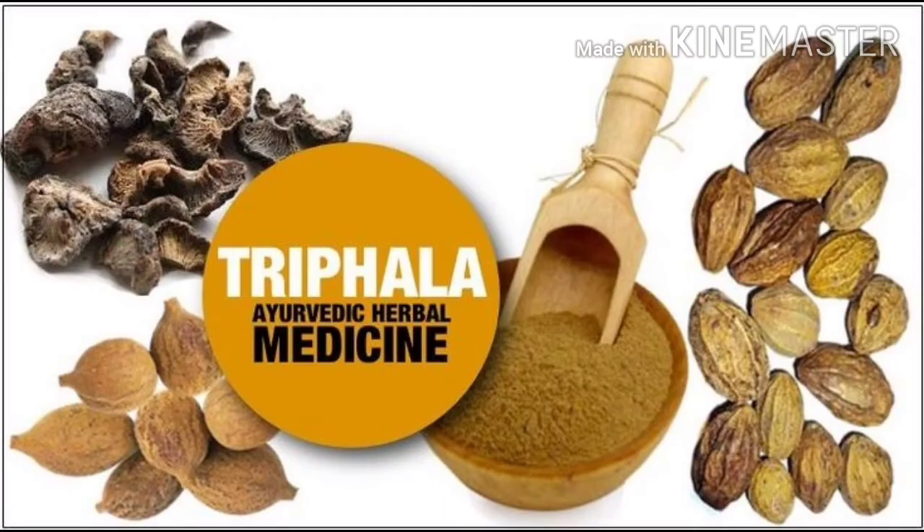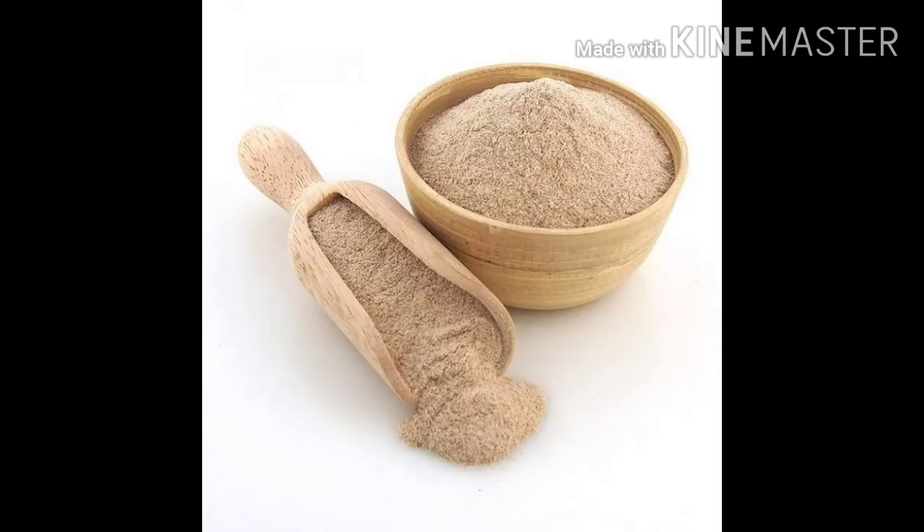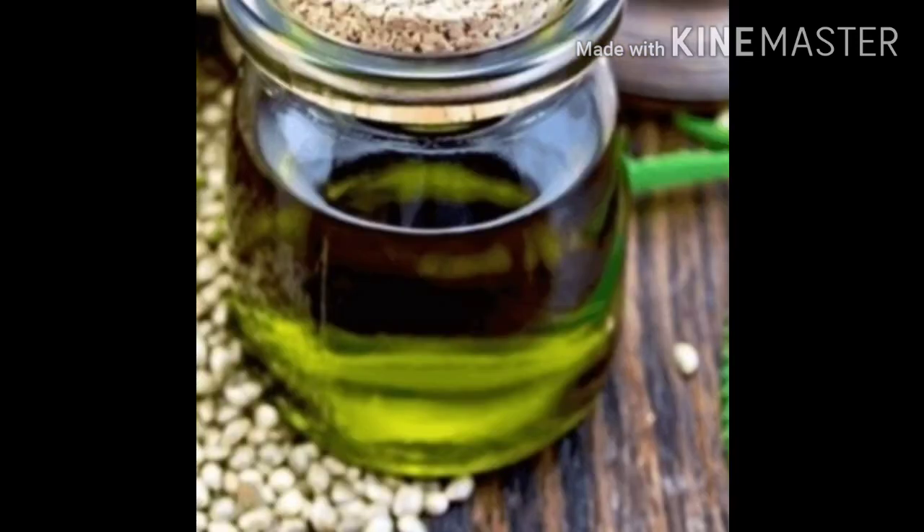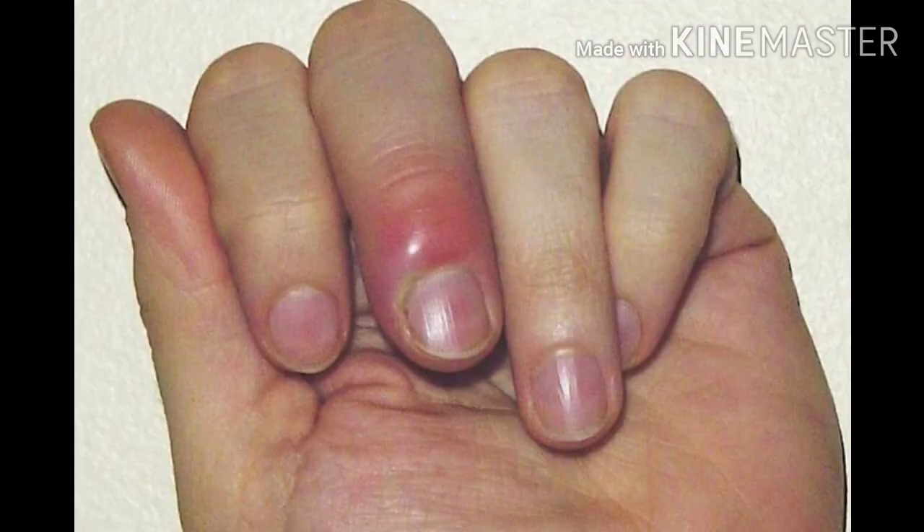In the Indian system of Siddha medicine, for acute nail bed infection there is an excellent and effective external medicine known as methane oil. It is a mixture of datura oil and a little copper sulphate, as per doctor's advice. Apply this oil with cotton around the nail throughout the night.